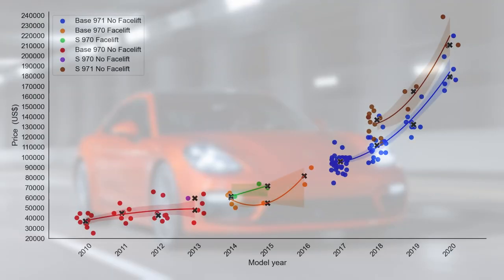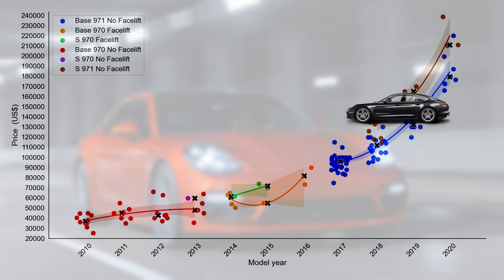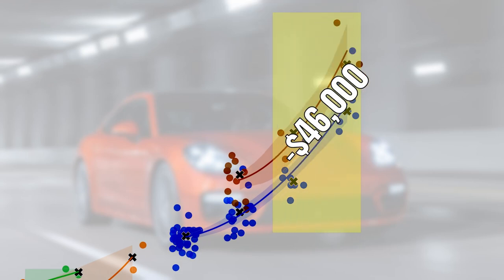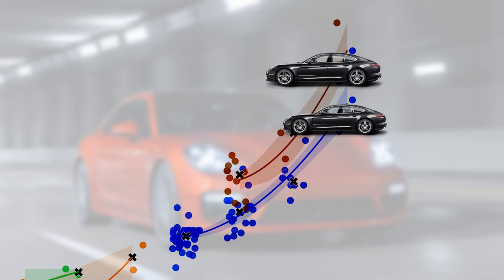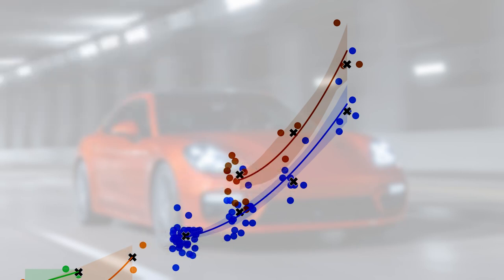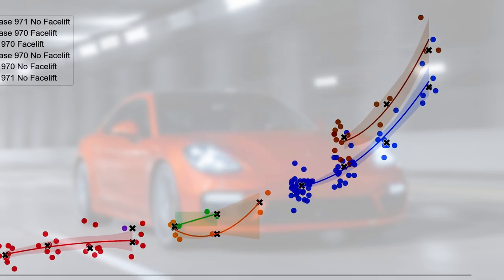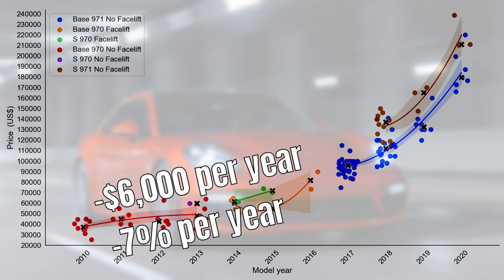Now the turbo market is split by generation and also by the S and base models. The 971 turbo S is around $40,000 more expensive than the normal turbo, yet the depreciation pattern seems similar — in the first year they both lose around $46,000. The average current depreciation rate is lower for the base turbo because that curve is slightly older: $27,000 versus $40,000 for the S. For the 970 turbo the number is much lower at $6,000 or 7%. Out of all models, this is the highest absolute number for that generation but in line with the rest of the market in relative terms.